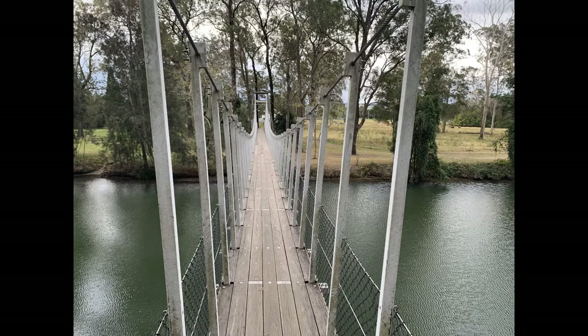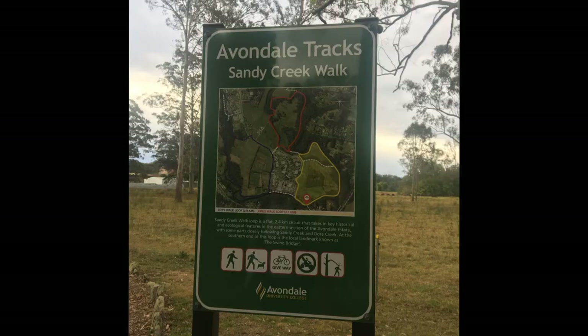Hi everyone, I've got home from the Sandy Creek walk loop and I didn't really have a good description on the maps that I showed you along the walk of the actual walks themselves. The blue walk loop is 2.9 kilometers, the girls walk loop which is the red loop is 2.2 kilometers, and the Sandy Creek walk that I went on is basically the yellow loop at 2.4 kilometers.